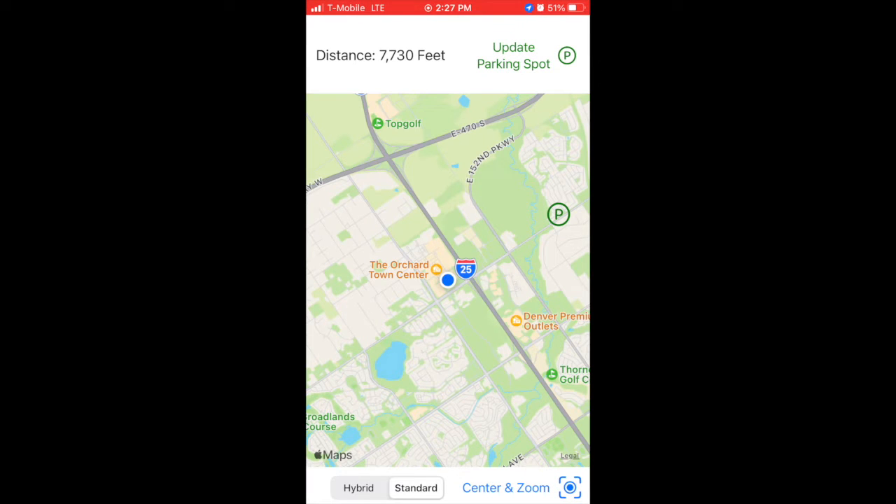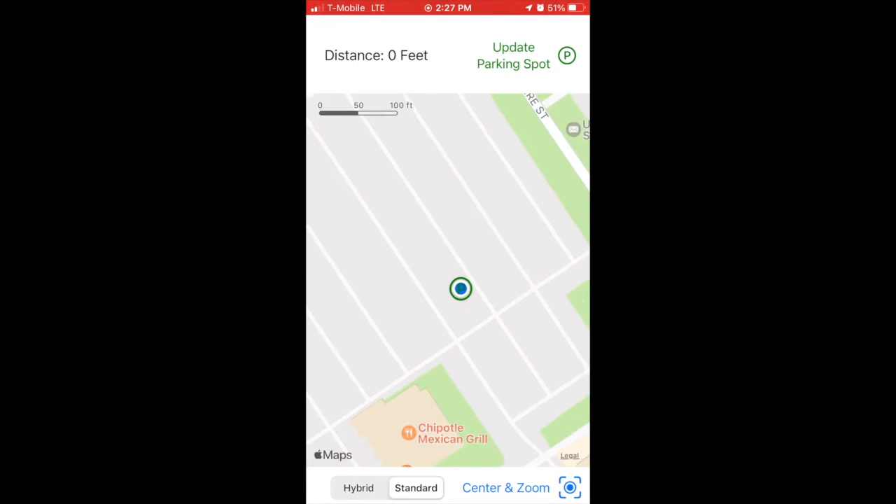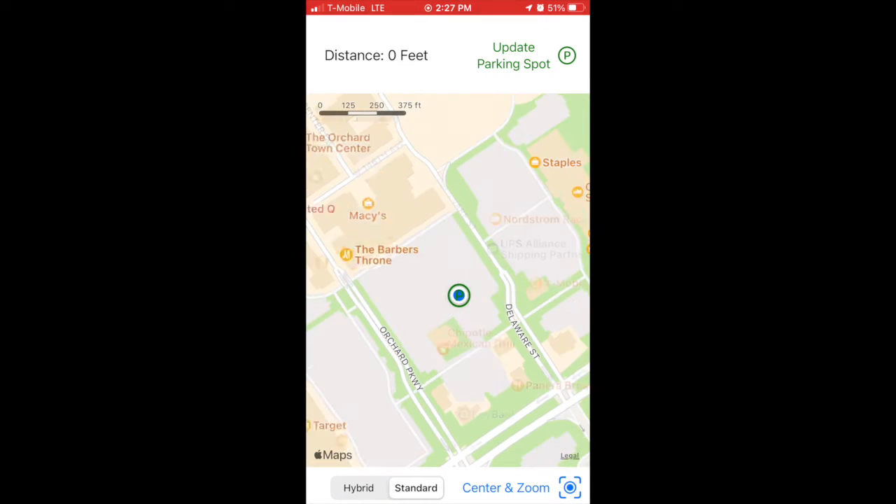After you park, you open the app and tap the update parking spot button. That's all there is to it. The app will save your spot on the map and automatically zoom in to show you your exact location.